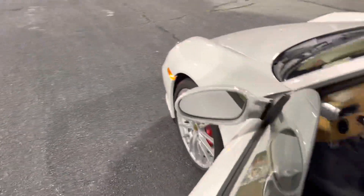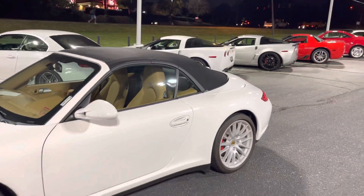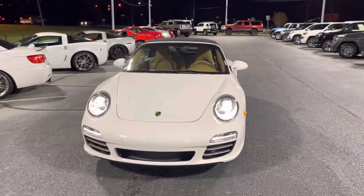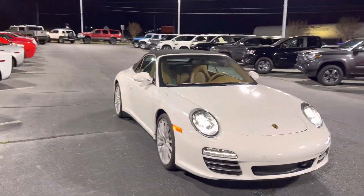2005 — 2009 Porsche Carrera 4S. Thank you.